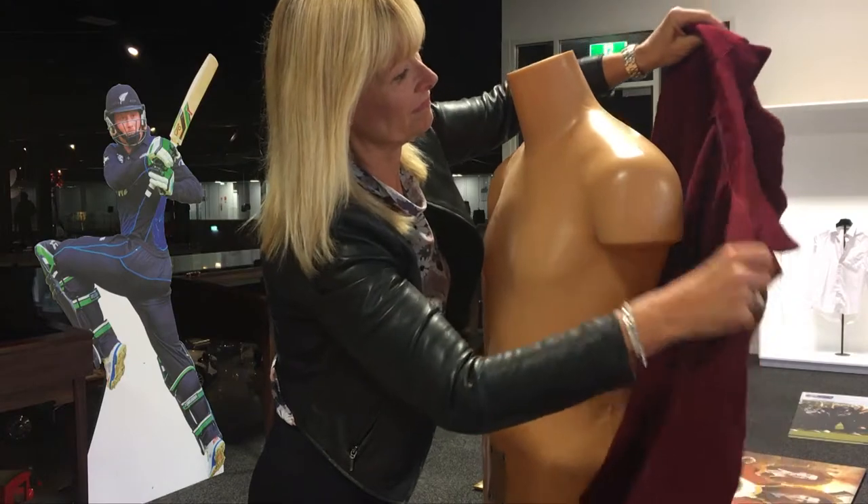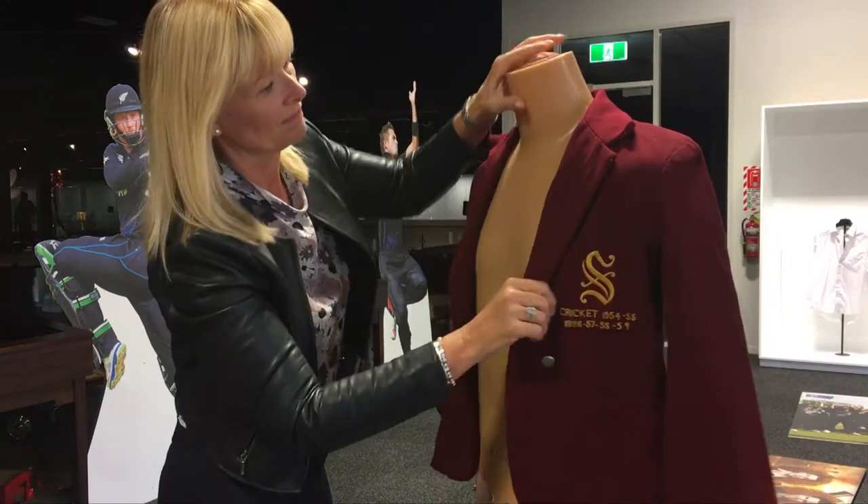Tickets for the opening are currently on sale, with the museum expected to be housed in Invercargill until October.